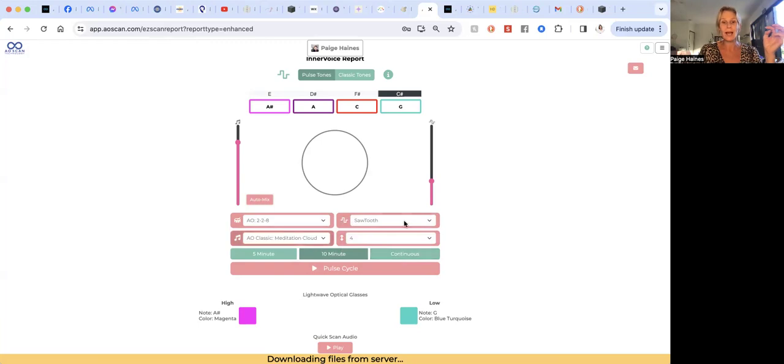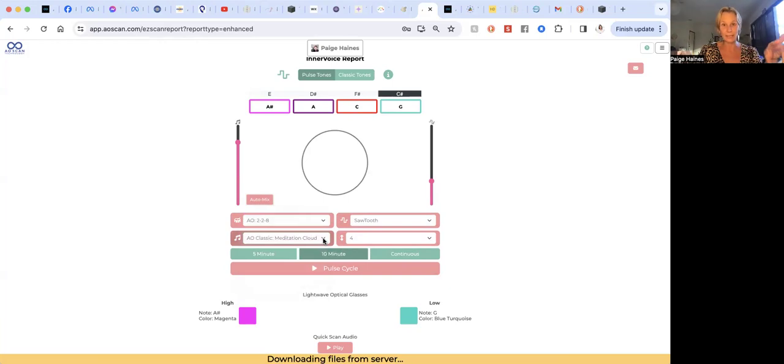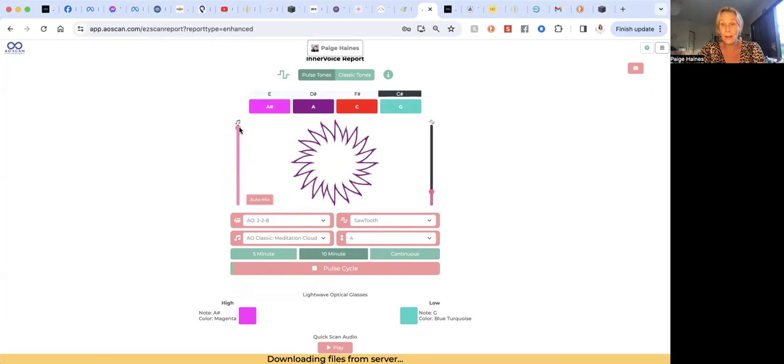You can see all of those just changed. Sawtooth is really harsh, so you may want to change that back to triangle and see how you go. It's also chosen different music. I would recommend 10 minutes minimum every day — 10 minutes morning and night would be amazing. Just press play. I do this as I go for my morning walk: 10 minutes out and 10 minutes back. I absolutely love it.